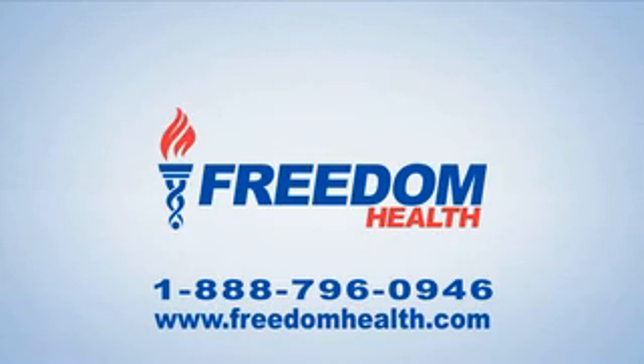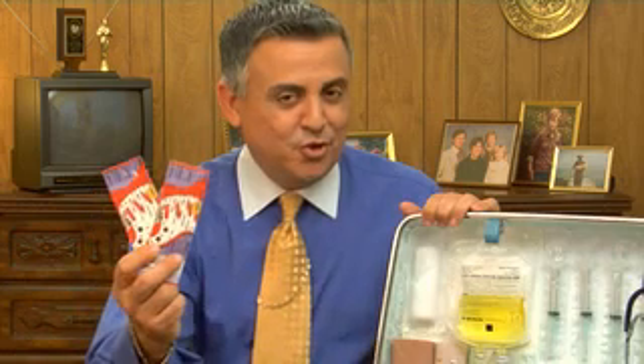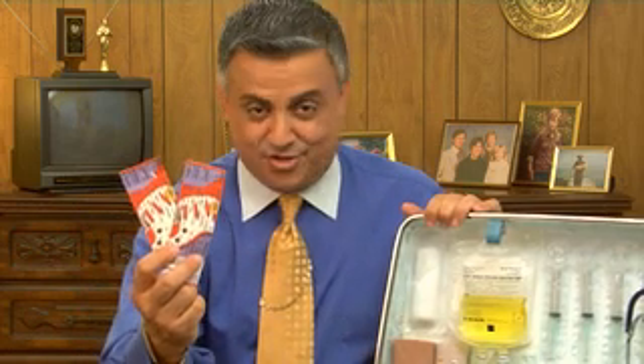Need a better health care plan? Call or visit us online today. Freedom Health — a better plan for you. And what do you say we throw in two medevac helicopter rides just for you?